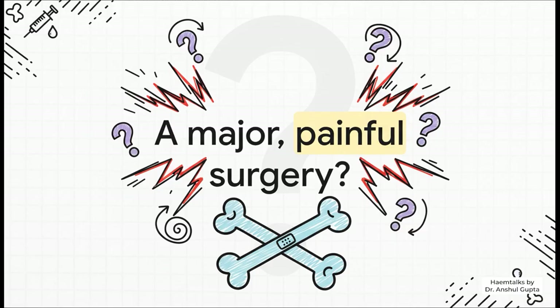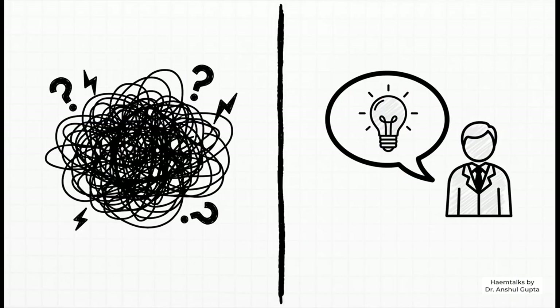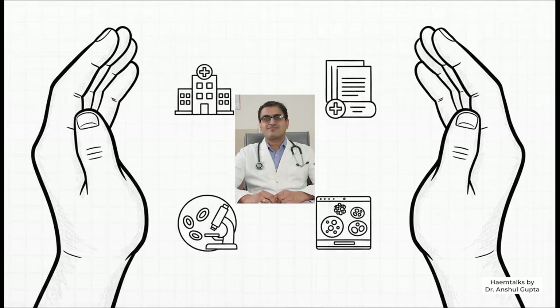But is that picture we have in our heads even close to the truth? Today, that's exactly what we're going to do — pull apart the fear from the actual facts. To help us do that, we're turning to a real expert, a top physician in this very field. Let's meet our guide, Dr. Anshal Gupta. He's a clinical hematologist and a bone marrow transplant physician who's done over 500 of these transplants. So if anyone knows what really goes on, it's him.